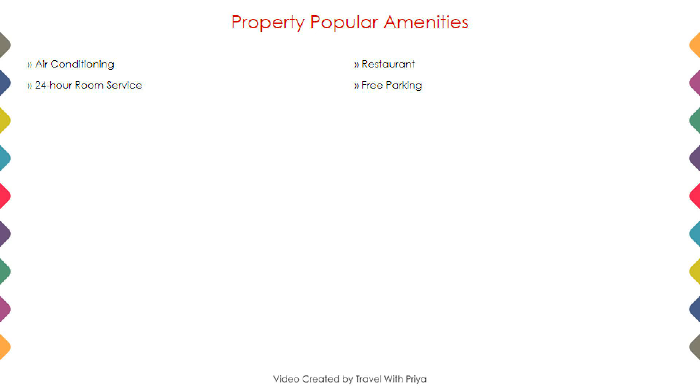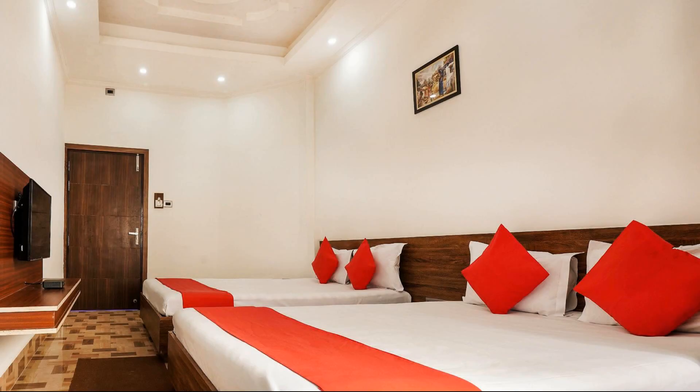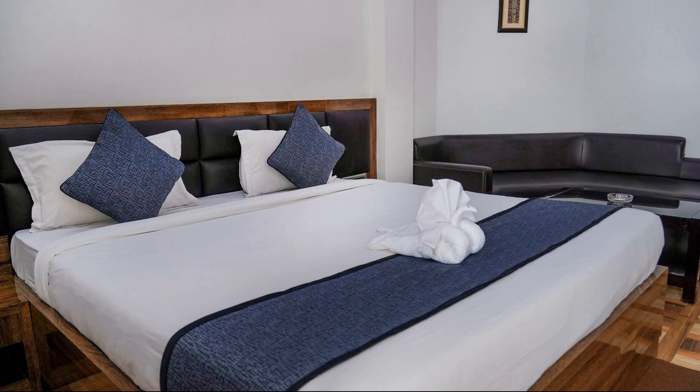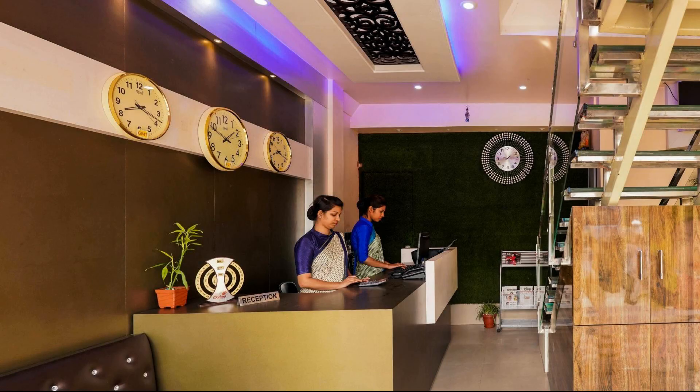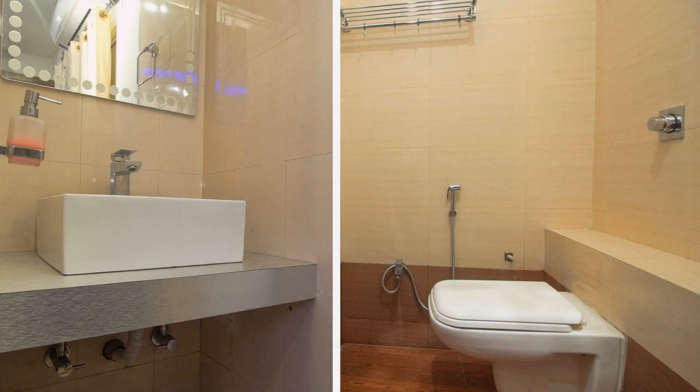Next, we talk about the amenities of this hotel. As you can see on the screen, four categories of rooms are available. You can book them online and enjoy your stay. The location of the hotel is superb and guests love to enjoy the surroundings.